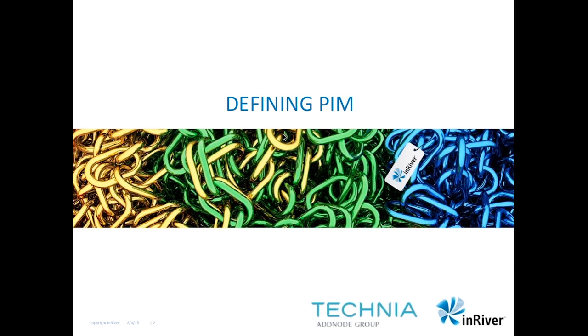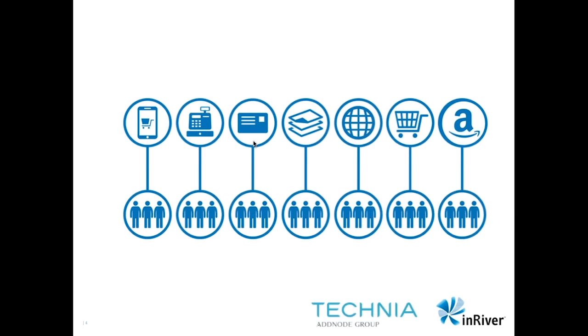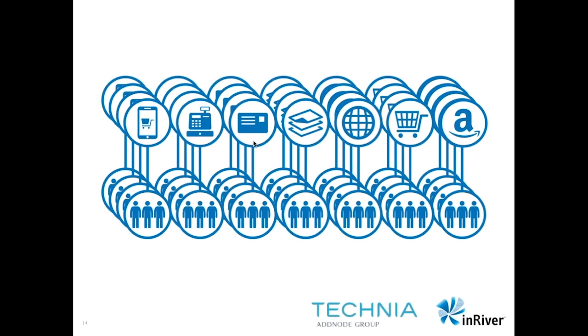I'd like to start by defining PIM according to InRiver before we start talking about the combined solutions with PIM and PLM. So what do most InRiver PIM customers have in common? Well, they're all working in multiple channels where they meet their customers, their resellers and partners, who are all looking for product information — some to make purchasing decisions, some to actually get data to publish to their e-commerce sites or catalogs. Unfortunately, most companies are creating, updating and maintaining product information in many different information silos.